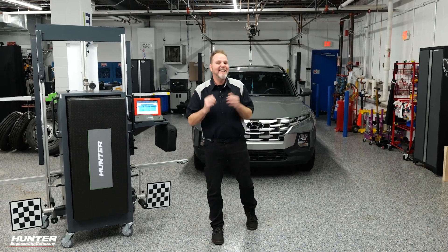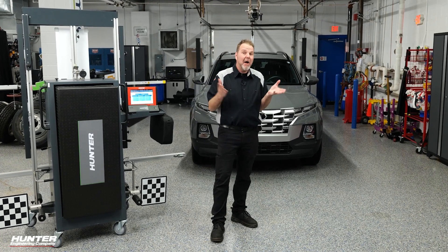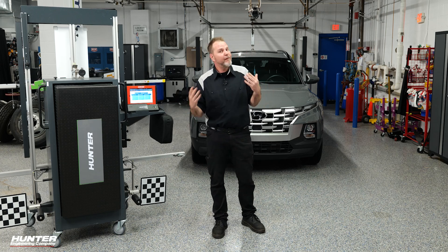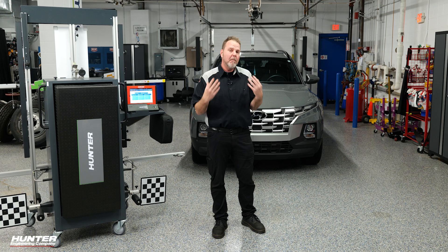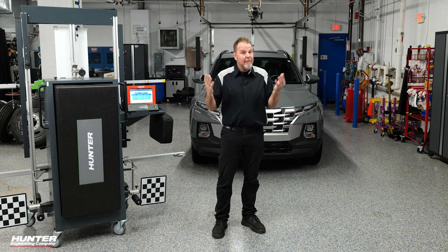It seems like forever ago that the 1986 Hyundai was introduced to the U.S. market with the Hyundai Excel. Now Hyundai owns a roughly 4% share, which is a really robust amount of U.S. sales for their vehicles, making Hyundai very common and a popular choice for many vehicle owners — and one that you're going to need to service in the future.